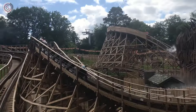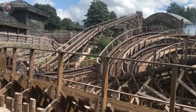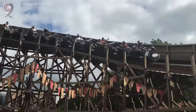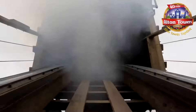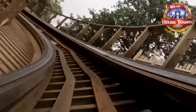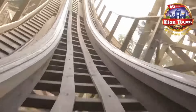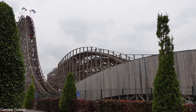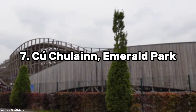Coming in at spot number 8 we have Wicker Man at Alton Towers — overall a great family thrill wooden coaster. Wicker Man's layout is surprisingly different from other GCI coasters. It features a great lengthy layout combining a lot of lateral and positive G-forces, a great floater airtime first drop, a few airtime humps here and there, and the ride flies in and out of this huge, cool-looking wooden figure three times.